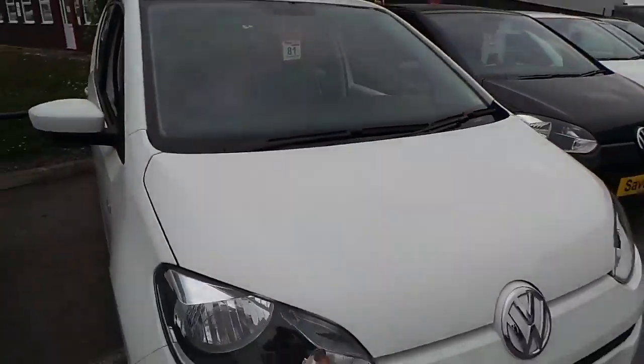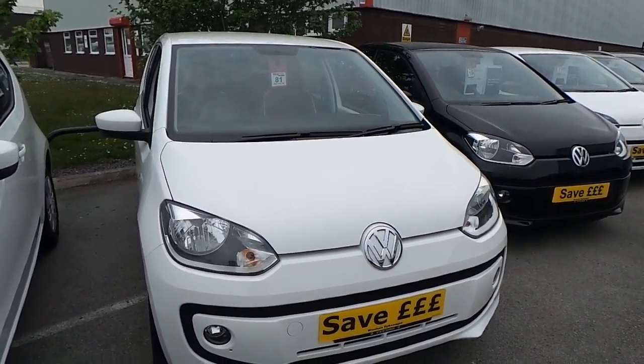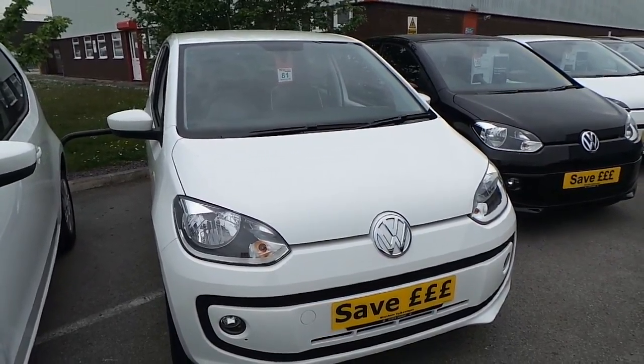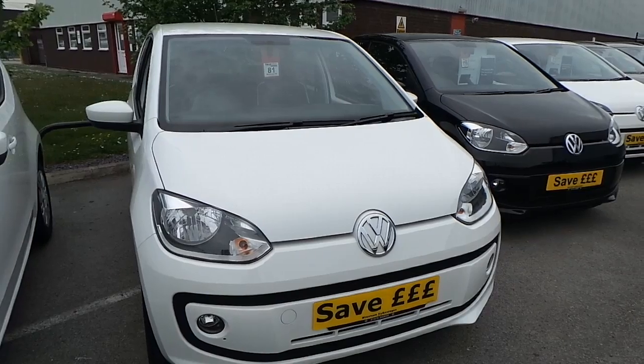So if you are in the market for a High Up and would like further details on this car, or simply to arrange a test drive, make sure when you pick the phone up you ask for Phil — that's myself — and we can chat further about this car. Hope you enjoyed the video and thanks for watching.